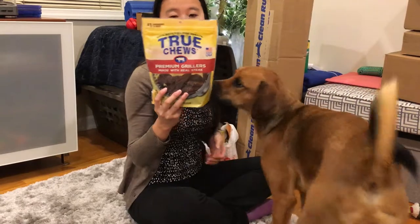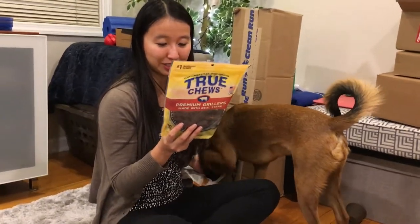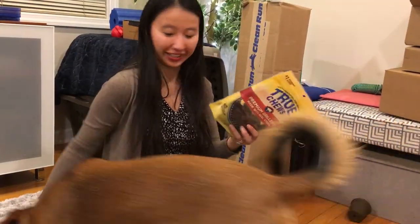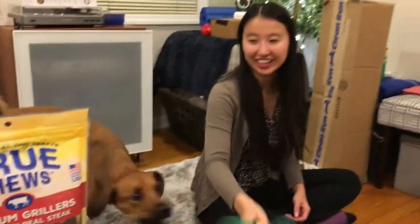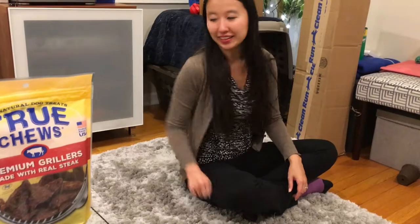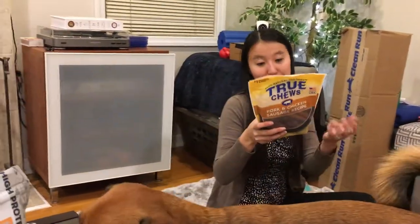We've never tried these before - 100% natural dog treats from True Chews. We got the Premium Grillers made with real steak. These are sourced and made in the USA and the ingredients are beef including sirloin steak, potatoes, vegetable glycerin, natural flavors, salt, distilled vinegar, and colored with paprika. These were also buy one get one half off - kind of like flexible jerky type things you can tear into small pieces.